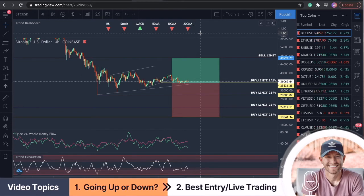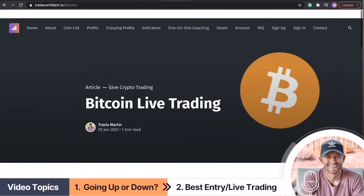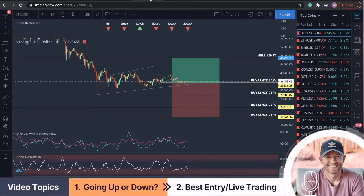This is awesome, guys — I hope you're having fun. Let's make some money. Subscribe to the channel for more of these updates, and make sure you guys subscribe to TradeConfident.io and I'll keep the updates coming. Let's make some money — we'll see ya!